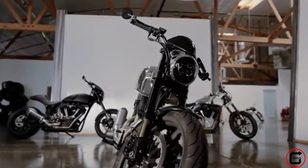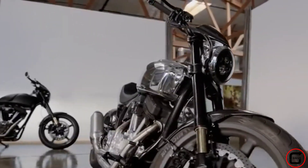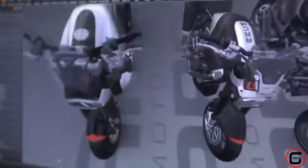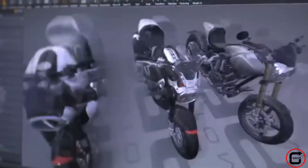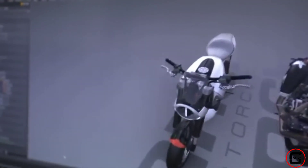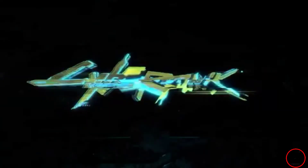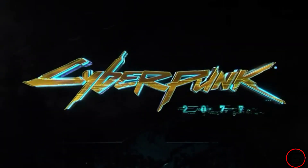If there will be more models of Arch motorcycles available in the game is my question right now. Also, if the bike will be customizable — its top speed, durability, and other things that we need to know. Well, we'll find that out on my future Cyberpunk 2077 episodes.